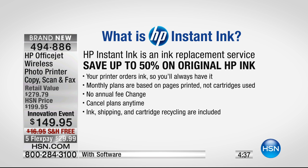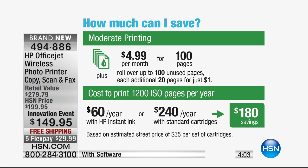This is the big daddy — the highest quality, the fastest, the quietest. This printer orders ink for you if you want. You don't have to sign up — we include a full month of it. Anyone who uses it once will use it forever. Your printer orders ink so you'll always have ink. They're monthly plans — so your credit card isn't dinged for $90 for four cartridges all at once. No annual fee; you can change the plan at any time.